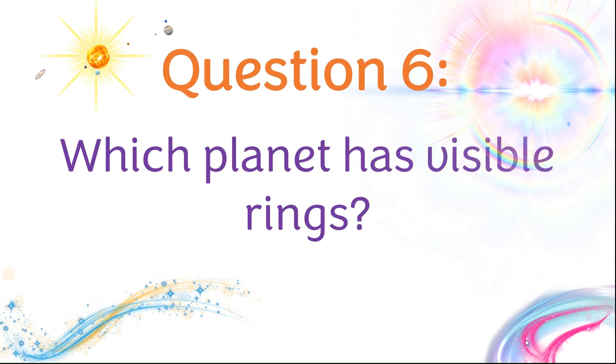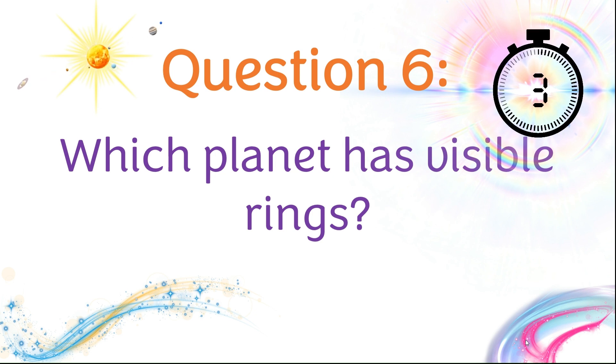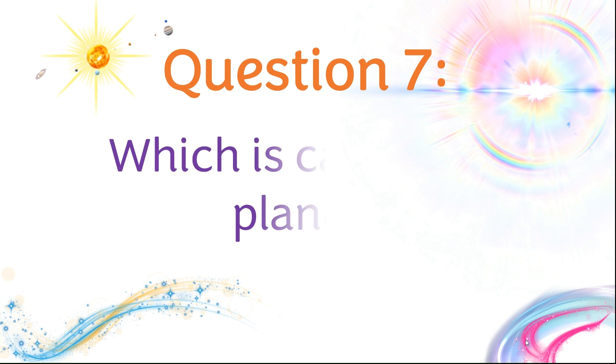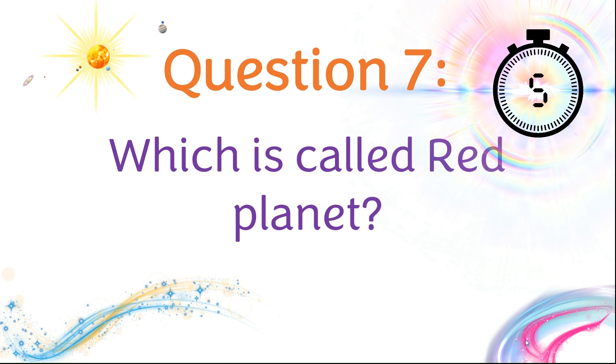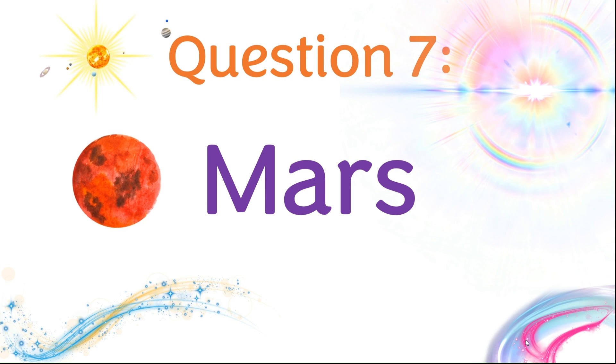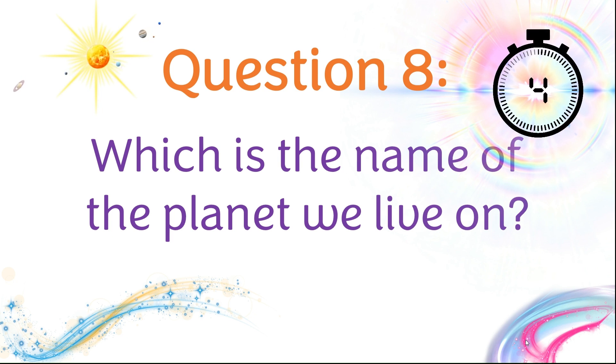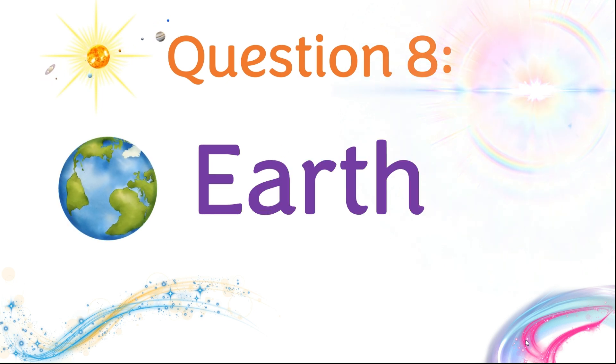Question six: Which planet has visible rings? It's Saturn. Question seven: Which is called the Red Planet? Mars. Question eight: Which is the name of the planet we live on? Of course, it's Earth.